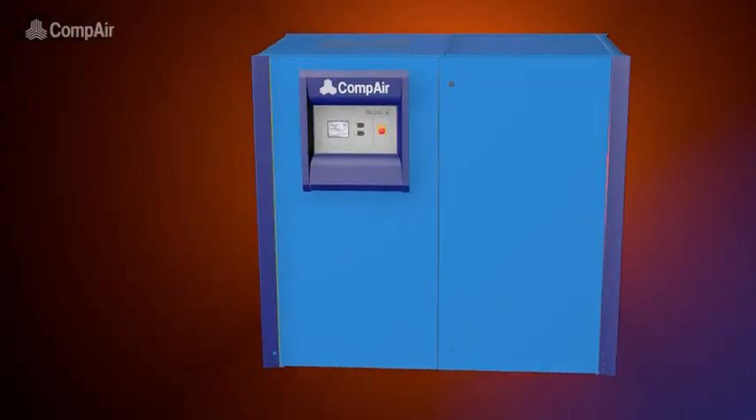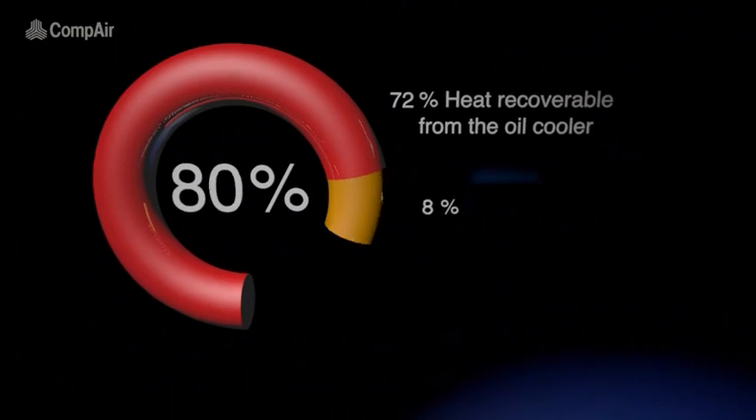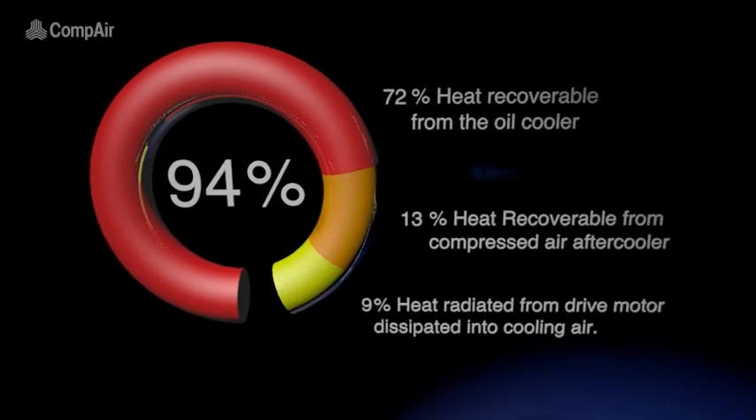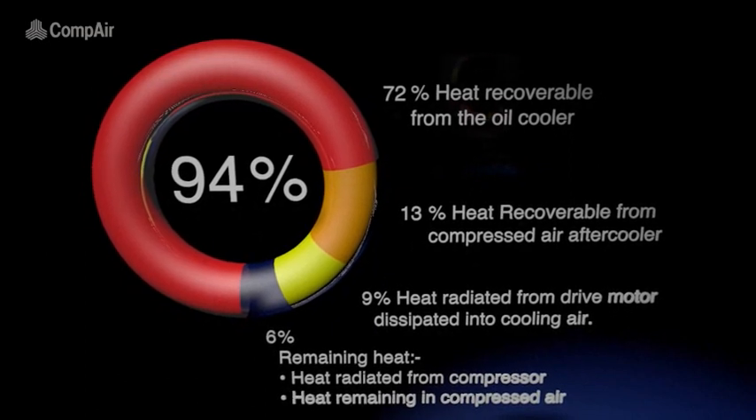Well, there is. Under ideal circumstances, 94% of the heat energy generated by compressors can be recovered. And Compair's range of heat recovery systems can help in utilizing that energy which would otherwise just go to waste.